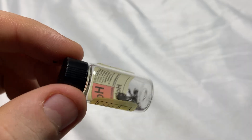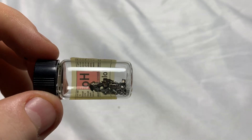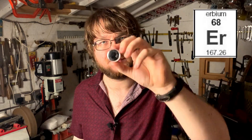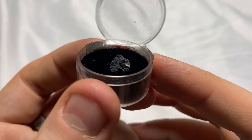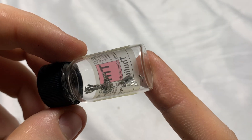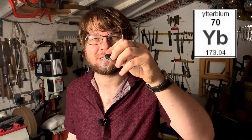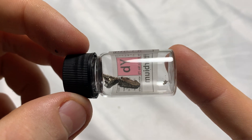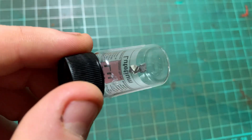Holmium-166 can act as a burnable neutron poison in nuclear reactors — neutrons hit it, it transforms into dysprosium and other elements, so it's used up as the reaction happens, helping regulate the nuclear reaction. Erbium can be used to create infrared lasers, with wide applications in telecommunications and scientific research. Thulium is used in portable X-ray machines to create high-quality X-ray images. Ytterbium is used in atomic clocks that can measure time incredibly precisely. Lutetium's radioactive isotopes are used to target cancer cells in some cancer therapies.